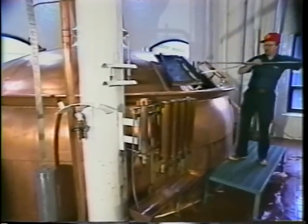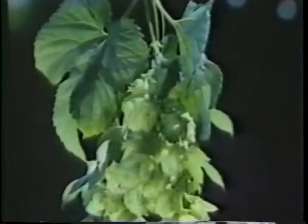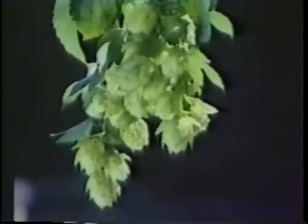Here, the wort is brought to a slow, rolling boil, and hops are added. Hops are the spice of beer, and our selection of premium Northwest varieties give our beers their unique, full-bodied flavors.